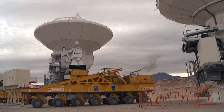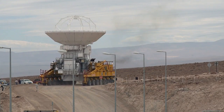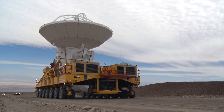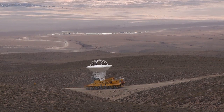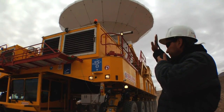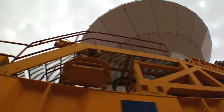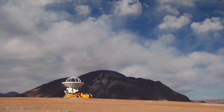After an antenna has successfully passed all tests at the OSF, the time has come to move it up to the array operation site, which lies at an altitude of 5,000 meters. This was successfully done for the first time in September 2009. A giant custom-designed transporter is used to bring up the antenna. As each antenna weighs about 100 tons, this is a delicate task that requires the utmost attention.